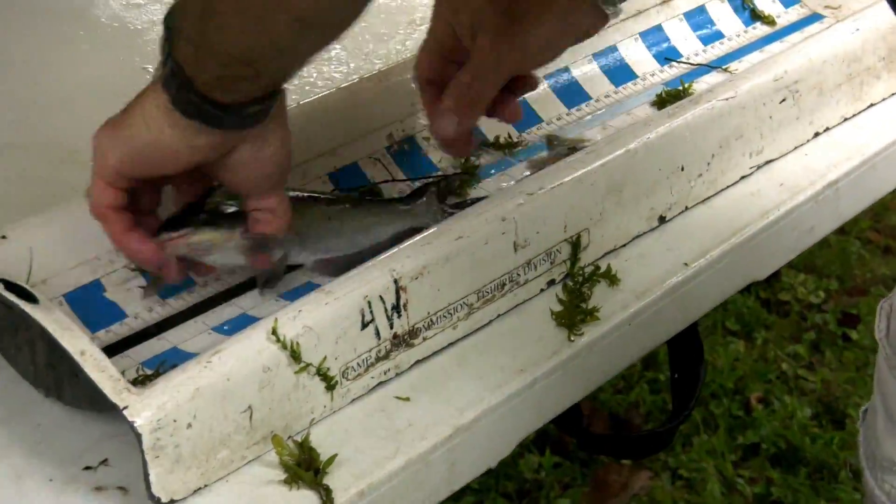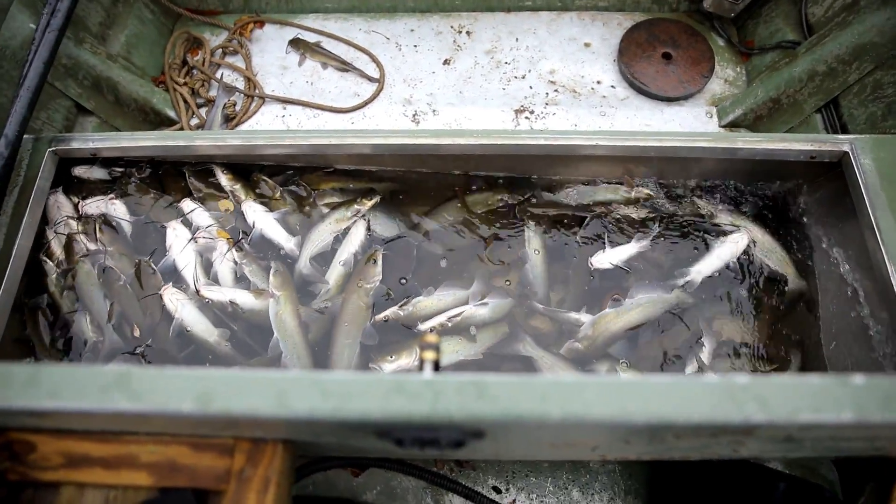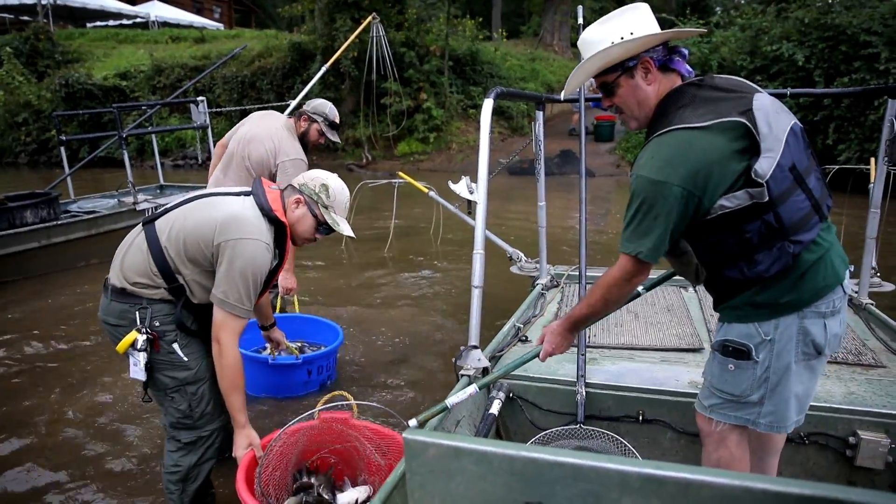We're seeing huge numbers of channel catfish — never had channel catfish before Embry Dam came down. They're not technically native, though people think they are because they've been here since the 1800s. Those fish are everywhere in this river. It's a great recreational fishery and a great food fish, so we encourage people to come out, catch some catfish on the Rappahannock River, and enjoy them.